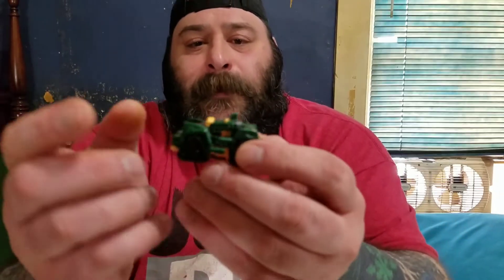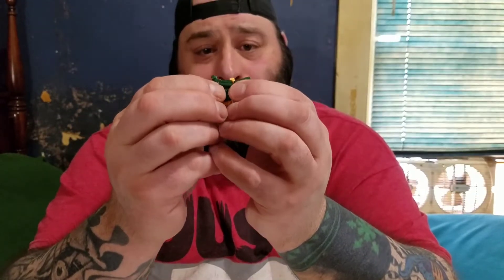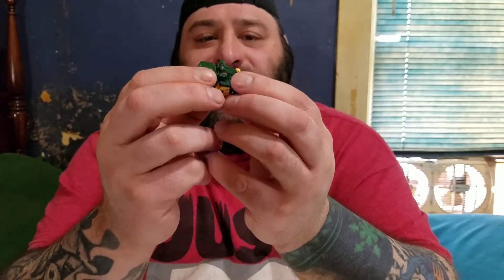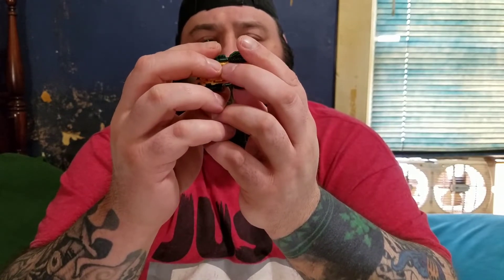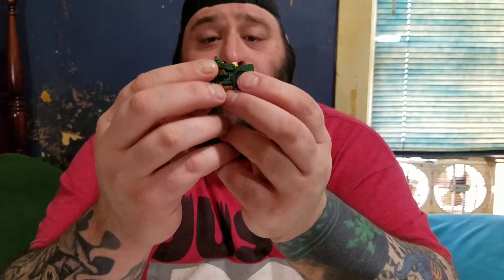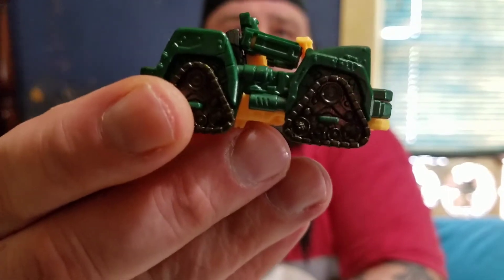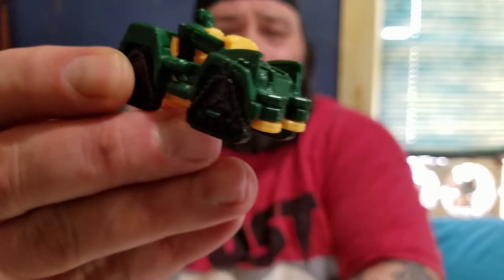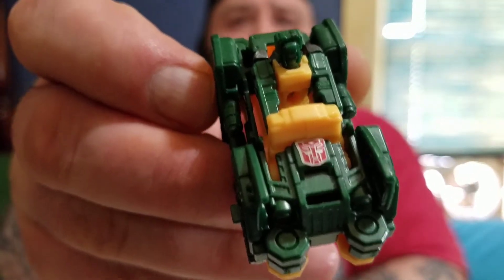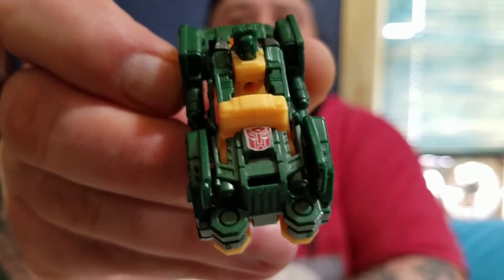Now we'll take a look at the Titans Returns Brawn. This is a mixed bag — there were several issues I had with this guy. The main one being in his jeep-slash-tank mode he didn't have an Autobot symbol, so I added one, yet again from that sticker sheet.